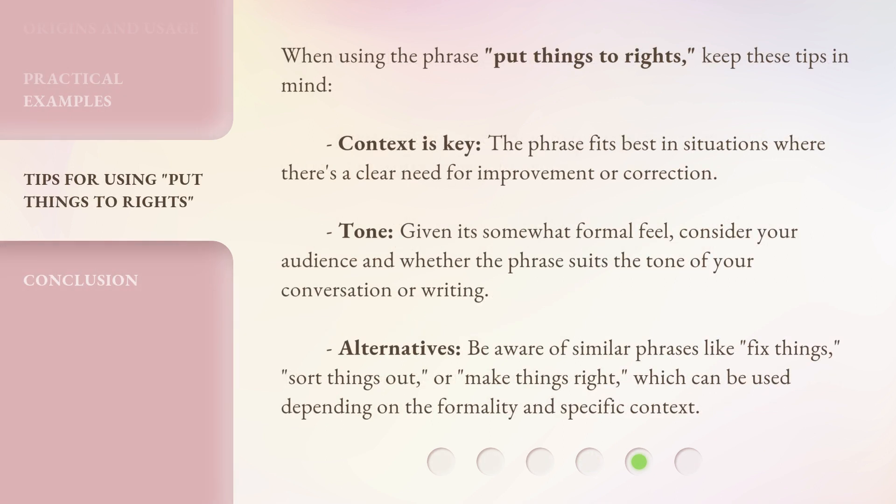When using the phrase 'Put Things to Rights,' keep these tips in mind. Context is key — the phrase fits best in situations where there's a clear need for improvement or correction. Tone: given its somewhat formal feel, consider your audience and whether the phrase suits the tone of your conversation or writing. Alternatives: be aware of similar phrases like 'fix things,' 'sort things out,' or 'make things right,' which can be used depending on the formality and specific context.